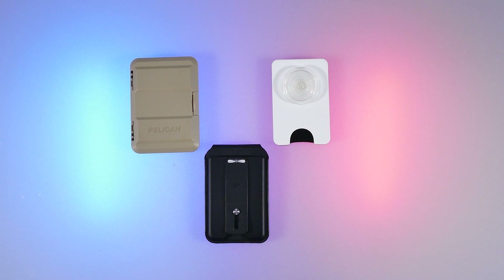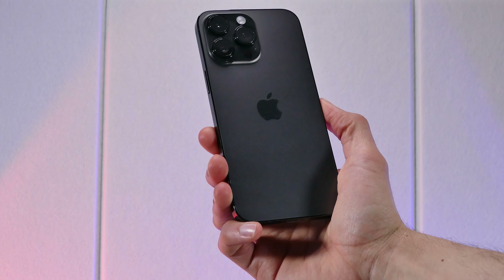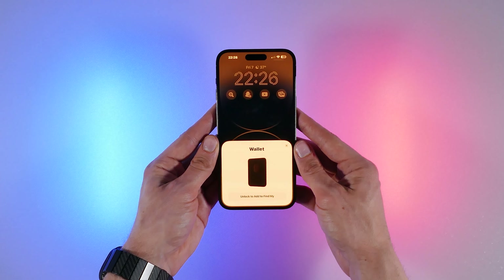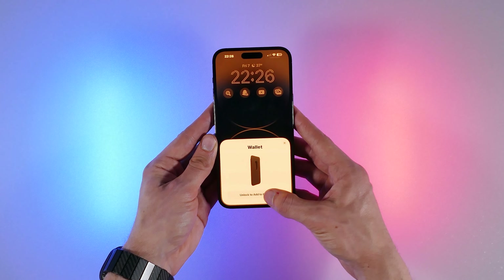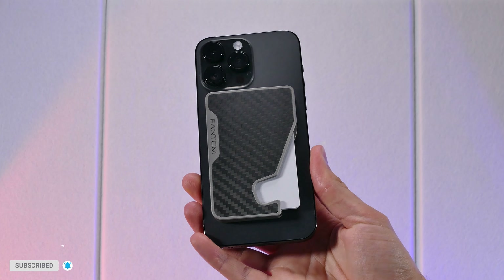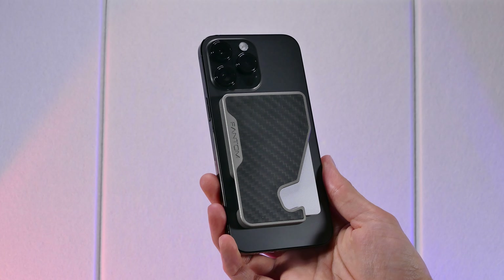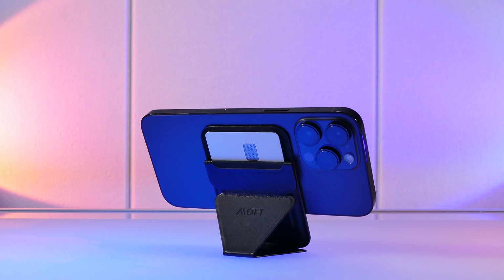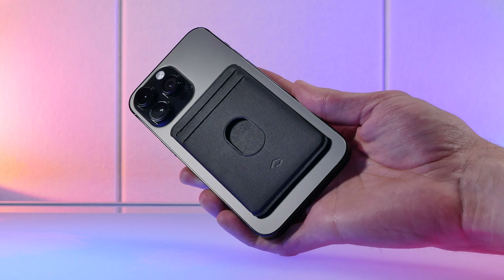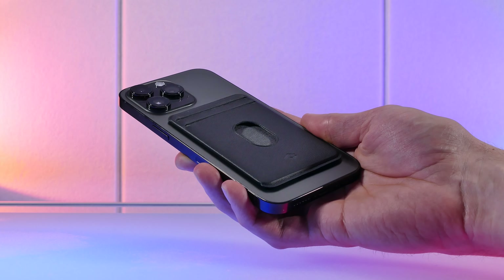I'll also let you know which one I personally think is the best at the end of the video. All these wallets will be tested on my iPhone 14 Pro Max, and some of these will have features only for the iPhone. If you haven't subscribed to my channel, be sure to hit that subscribe button to see more of these types of videos, as it not only helps my channel but gives you guys those in-depth reviews for various accessories and tech gadgets.